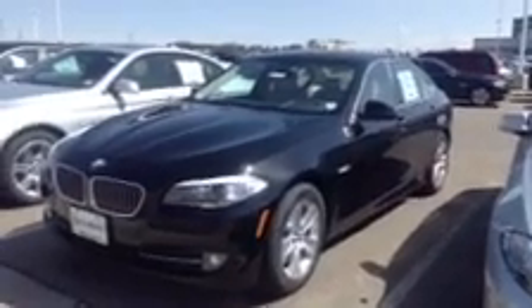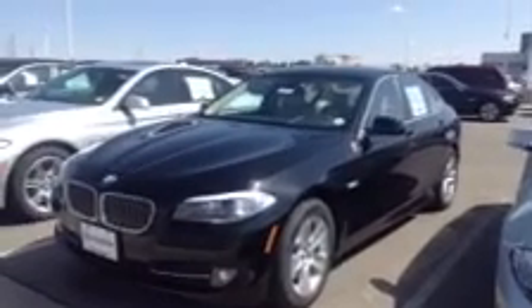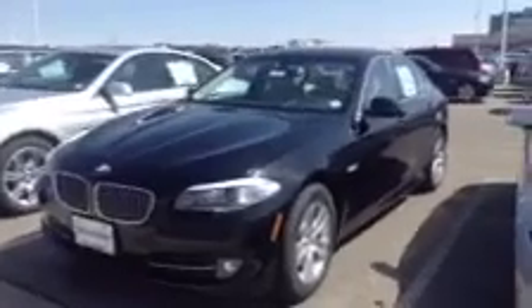Hi, this is Nick here at Shop BMW. I want to take a quick video of this 2013 5 Series that you inquired on. I want to let you know this here is a black model. As you know, however, we do have several other vehicles.